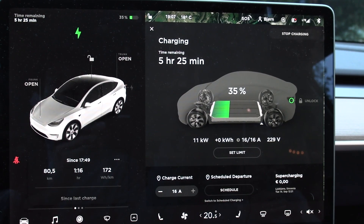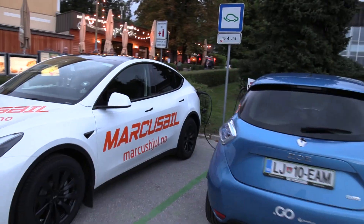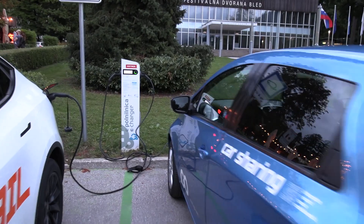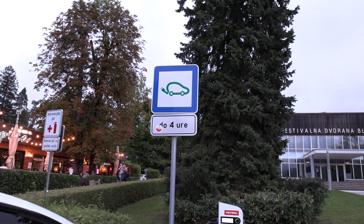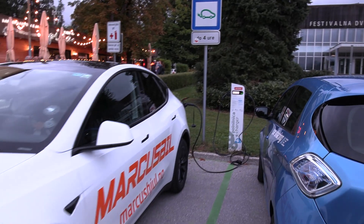We're back in Bled with 35%, no problemo. We're charging up while going to have dinner. There are many different charging options nearby in the city. I checked beforehand that two spots were available, but when I arrived there was a Zoe here — not charging, just plugged in. One incentive in Slovenia is that EVs can park and charge for free, but it seems some people abuse it by just plugging in to get free parking. Sneaky.